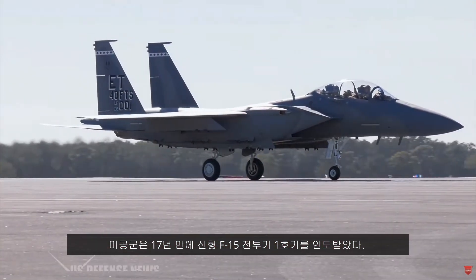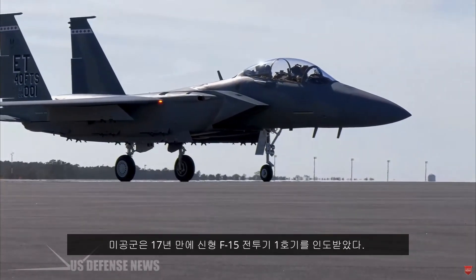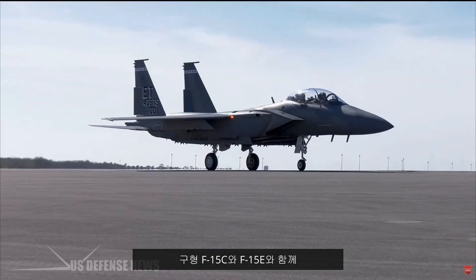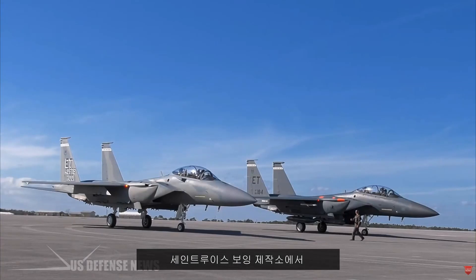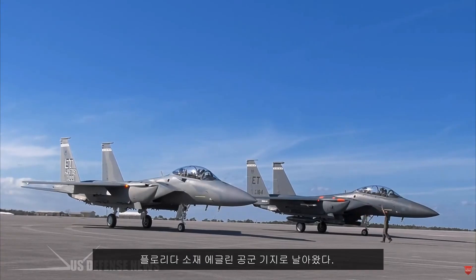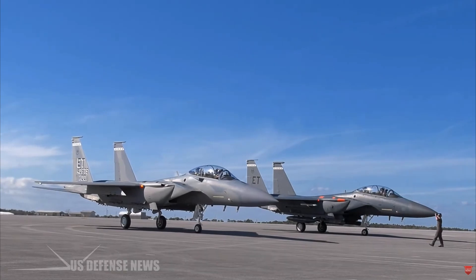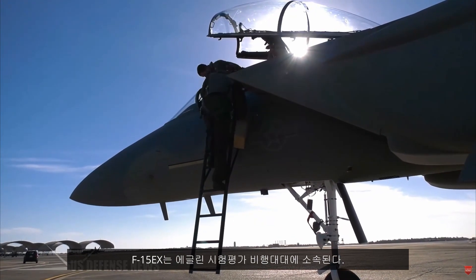The U.S. Air Force has finally received its first all-new F-15 Eagle fighter jet in 17 years. On March 11, the F-15EX flew from Boeing's facility in St. Louis to Eglin Air Force Base in Florida alongside its two older siblings, the F-15C Eagle and F-15E Strike Eagle fighters. The new warplane will join a testing and evaluation squadron at Eglin.